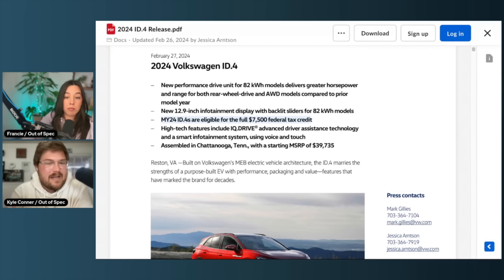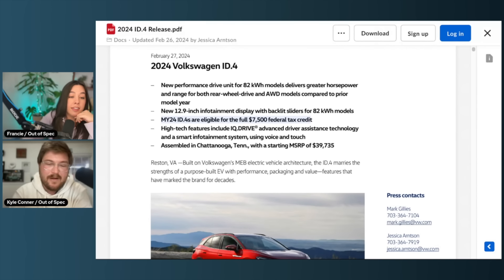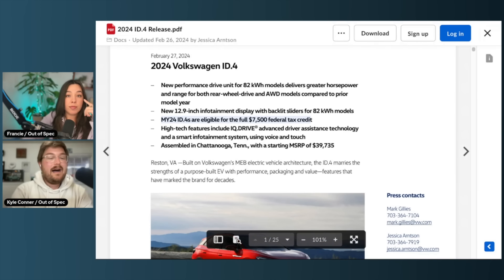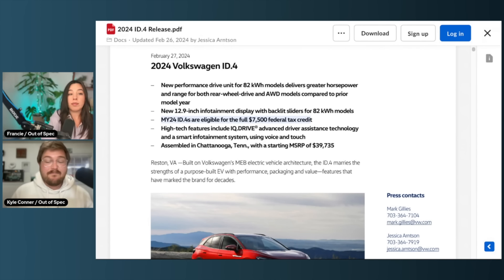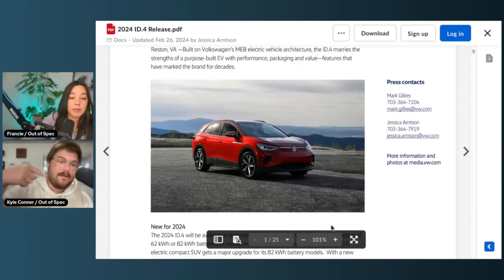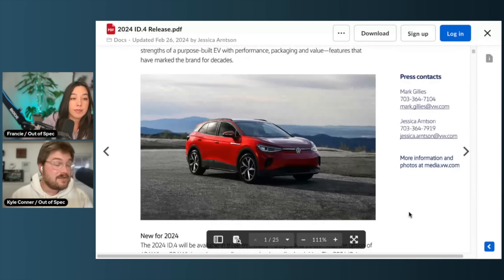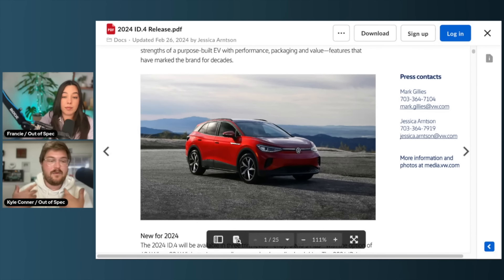I don't understand why they say they're the exclusive non-American manufacturer getting the tax credit — the Mercedes EQE SUV qualifies too, and that's built in Alabama while this is built in Tennessee — but whatever, it gets the credit, that's all I care about. The car has had some majorly great upgrades. I've had the chance to drive the updated ID.4 before — a pre-production prototype in Europe about five or six months ago. That video has done really well, hundreds of thousands of views, lots of interest.